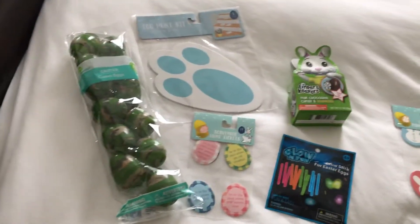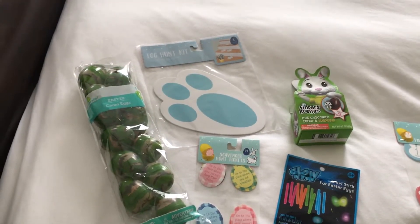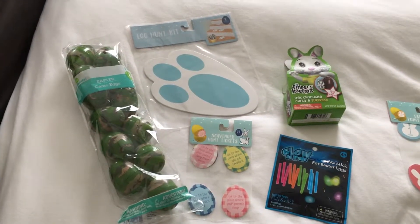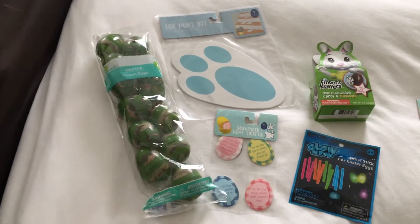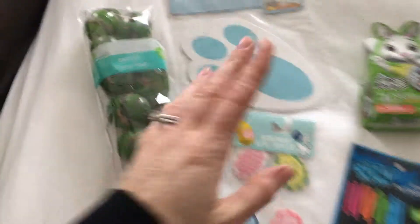Usually I put little trinkets in the eggs and they just end up all over my house and in the bathtub. This year I didn't want to do a whole ton of candy, but I did get jelly beans and some cream eggs, so I may use those — I'm not too sure.